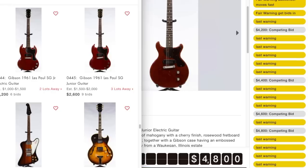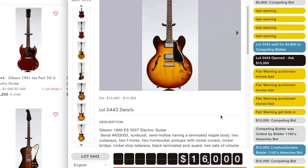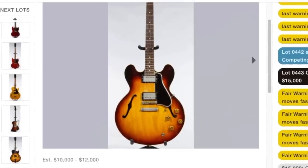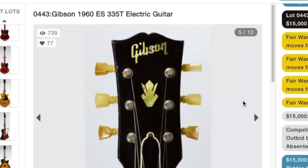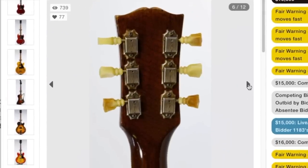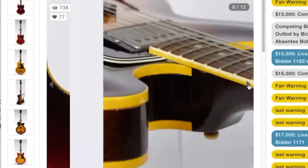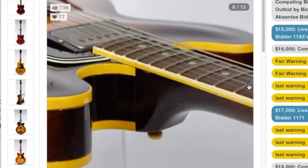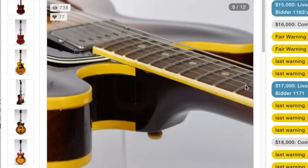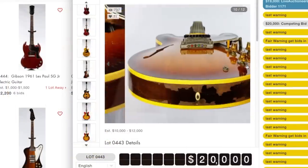$4,800 - somebody really wanted that one. I really want to see how much this next one goes for, because it should technically have PAFs in it, but the finish looks a little bit weird. Do you guys think it's been refinished? It's a possibility. Oh, I like that neck. Is that finish checking or wood grain? Got a little bit of shrinkage, nothing too bad. Whoa - do you guys see that? Is the neck collapsing in on itself, or is that just a strange photo angle? That might need a reset. Somebody bid it up to $20,000.